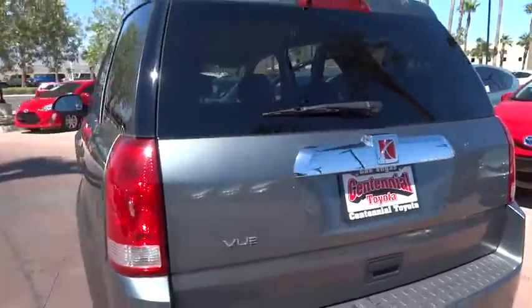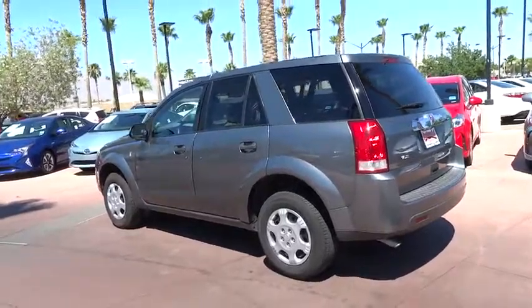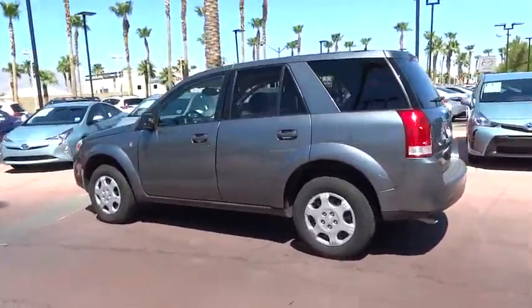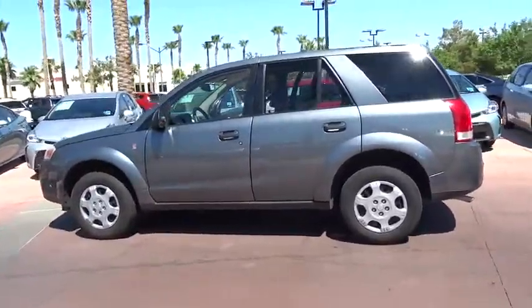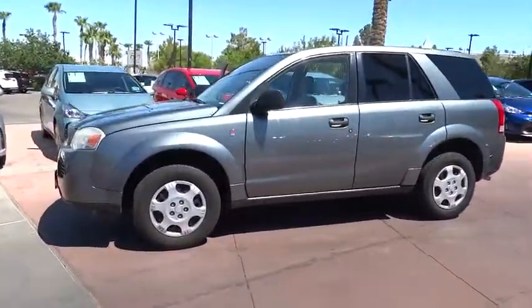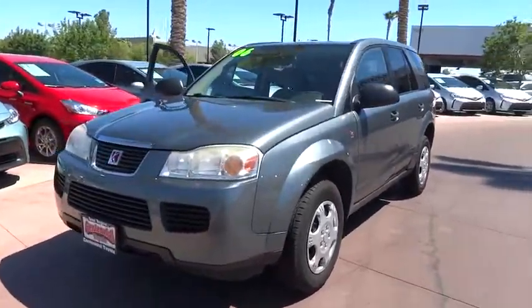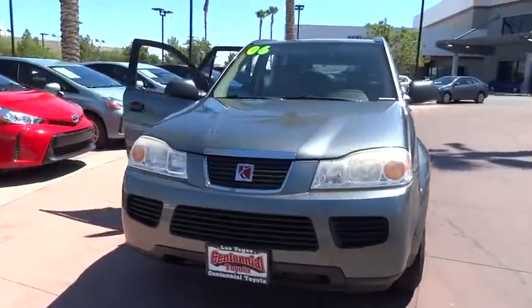The 2006 Saturn VUE. The VUE is stylish outside, while inside is a versatile cabin that offers several alternatives for hauling people or cargo. The interior is attractive and European in style, modern and classy with comfortable seats. This vehicle has less than 135,000 miles.